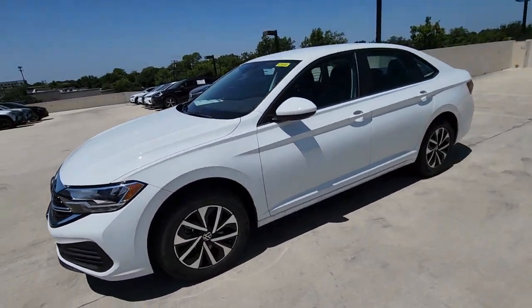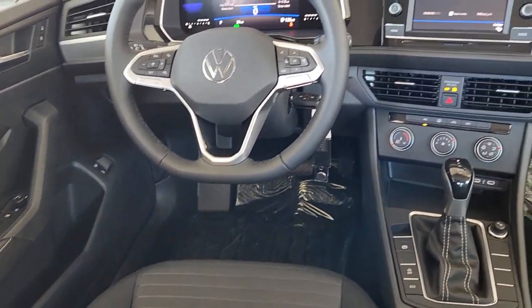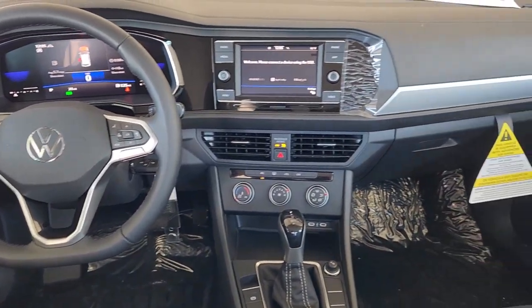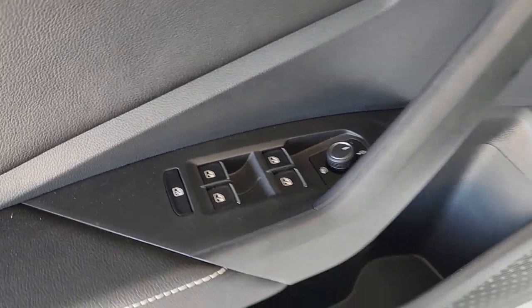These are just some of the great options this vehicle comes with: keyless entry, backup camera, heated mirrors, steering wheel audio controls, aluminum wheels, alarm, electronic stability control, intermittent wipers, traction control, and passenger vanity mirror.